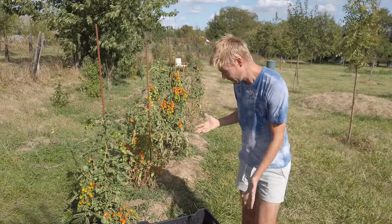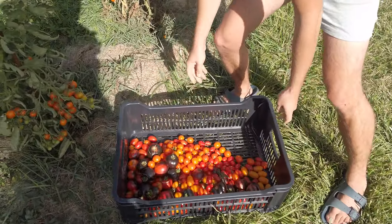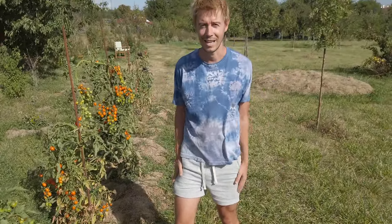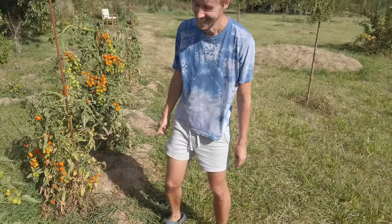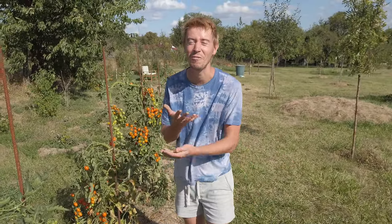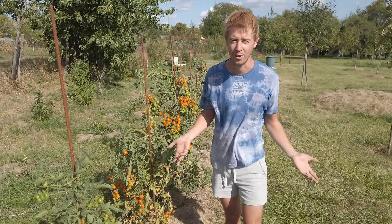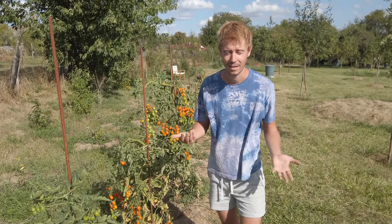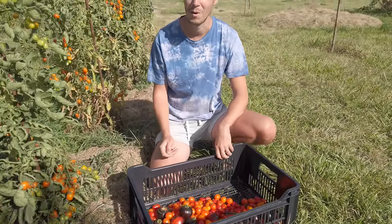Otherwise the harvest has been great and I love it. It looks like we don't need to add calcium. Exactly — if you have a lot of plants, even when one third is ugly, the remaining two thirds are still more than enough.